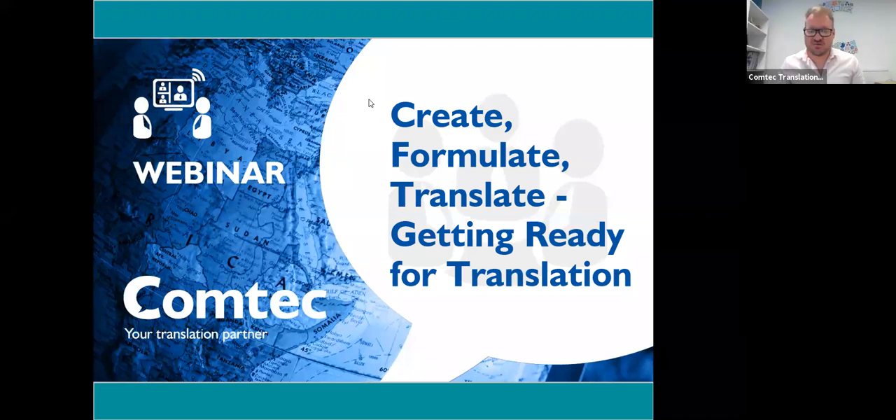Good morning, everyone. Hope you're well today. Thank you very much for joining the webinar, Create, Formulate, Translate — all about the process of getting ready for translation. The translation process can often be, and pardon the pun, a bit of a foreign concept for marketers. It's great to see so many of you interested in learning about the secrets behind this process and the benefits of putting in place a supercharged, effective and streamlined process with the help of a translation partner.